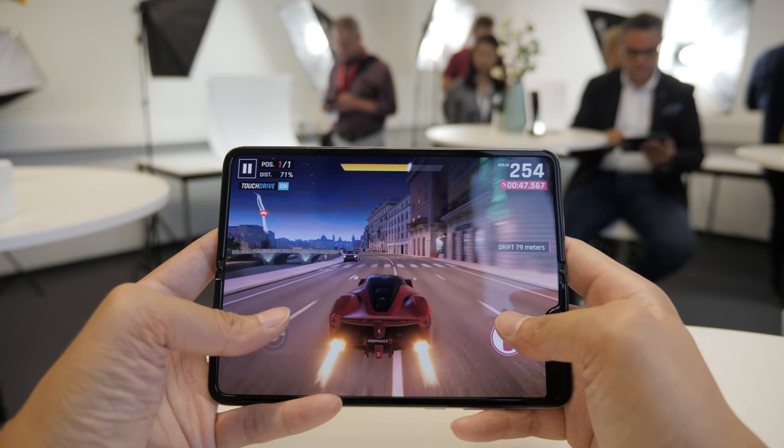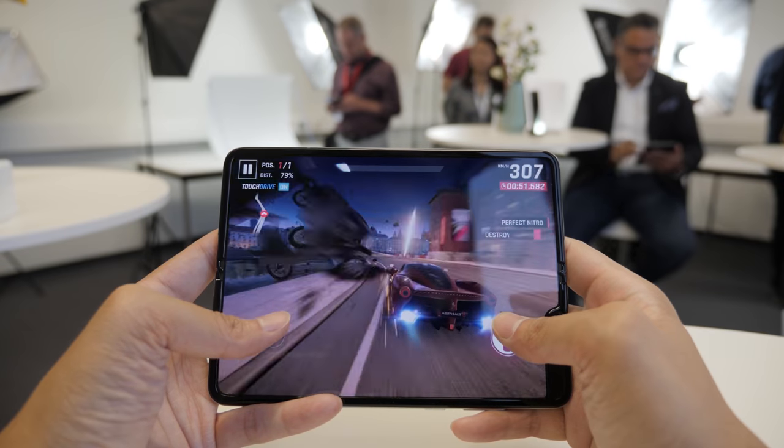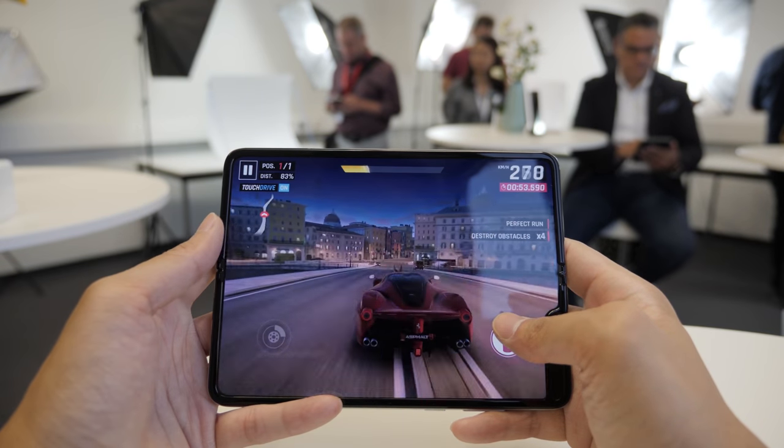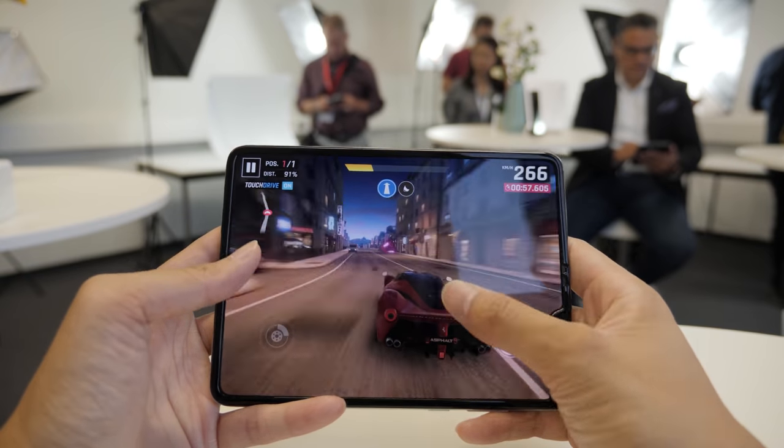In terms of launch dates, it's going to be launching September 6th in Korea, September 17th in Germany, the UK, and I believe Singapore. The US is coming on the 27th, so the US is actually coming later. I believe this is just to ensure that it falls after the iPhone launch, which is launching roughly around the 20th — so we know that's for a fact.